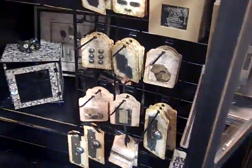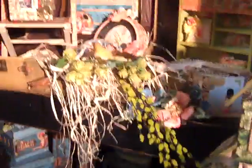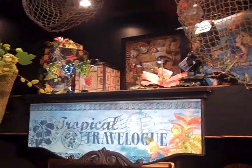See if I can work around now to Tropical Travelog — get the name right, Laura. So here's the Tropical Travelog. Makes me want to go visit friends in Hawaii.